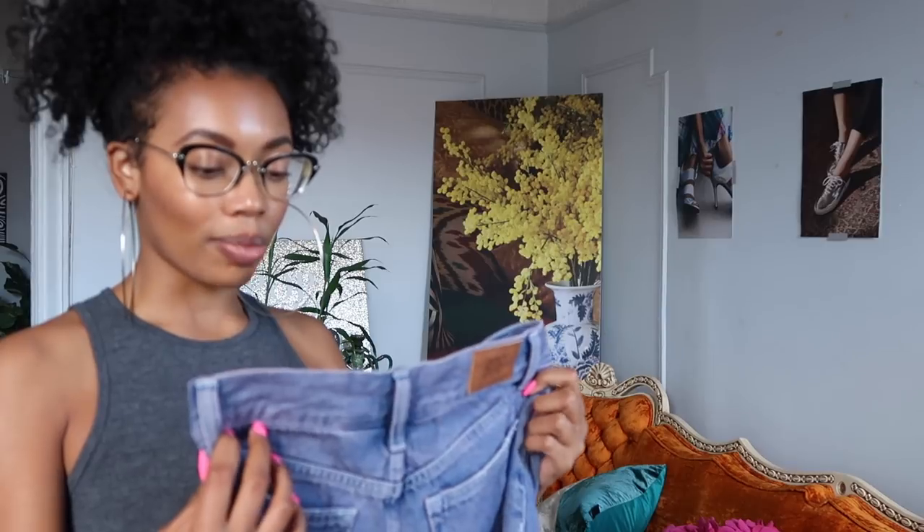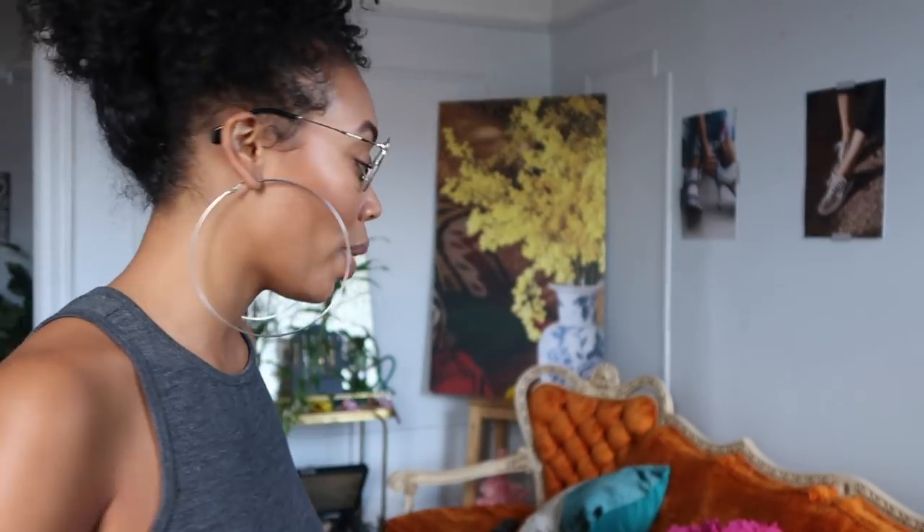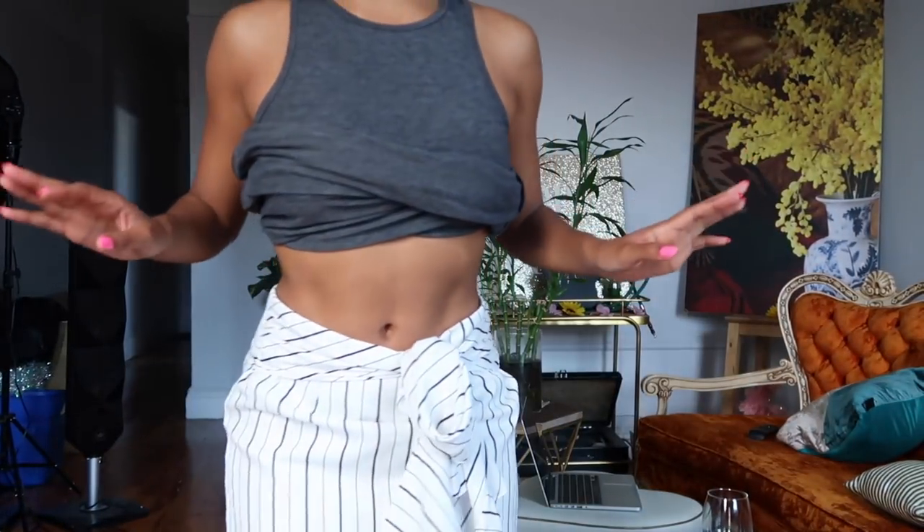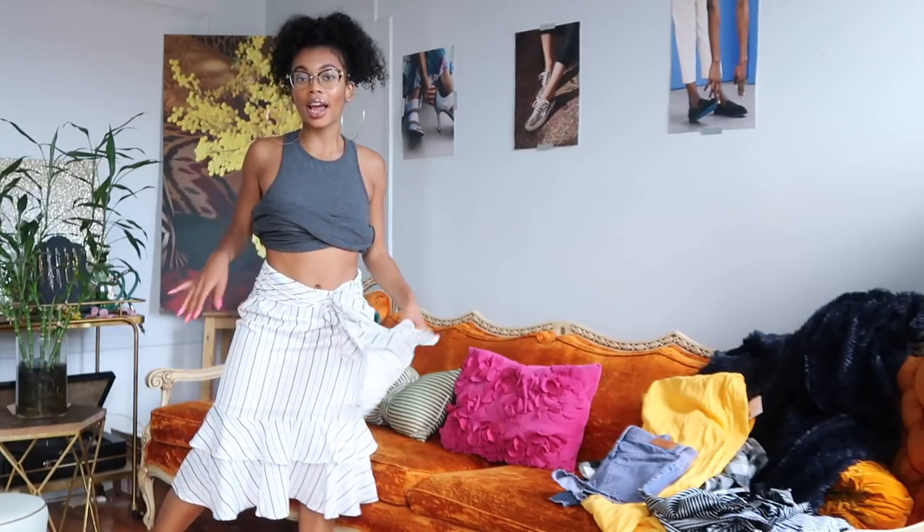Just so you know, I wear a size 27 in the waist — I'm really a 25-26, but 27 is the only size that gets over my butt and thighs. Normally the 27 means it'll be a little loose in the waist area. Next, I'm going to put on all the bottoms first. Excuse the panty lines.